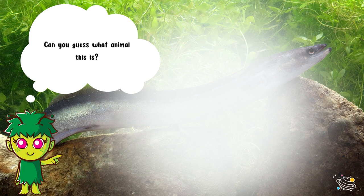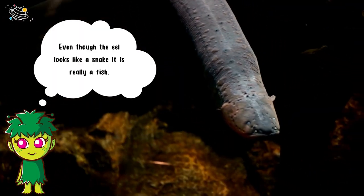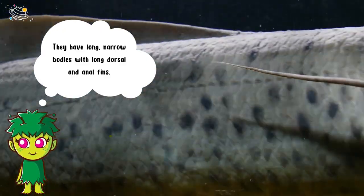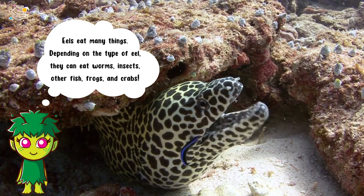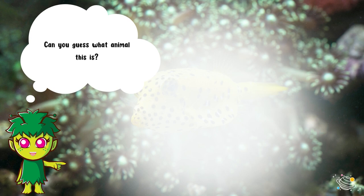Can you guess what animal this is? It's an eel! Even though the eel looks like a snake, it is really a fish. They have long narrow bodies with long dorsal and anal fins. Eels eat many things depending on the type of eel — they can eat worms, insects, other fish, frogs, and crabs.